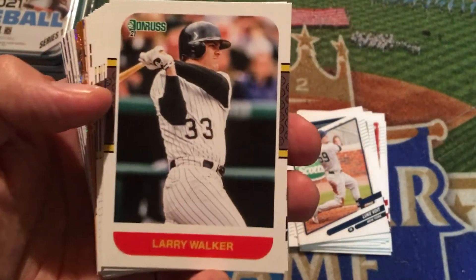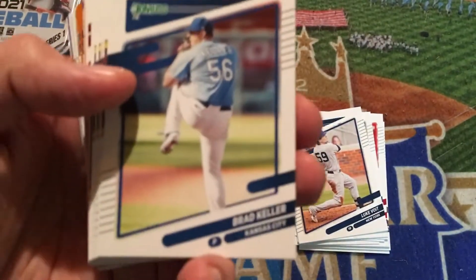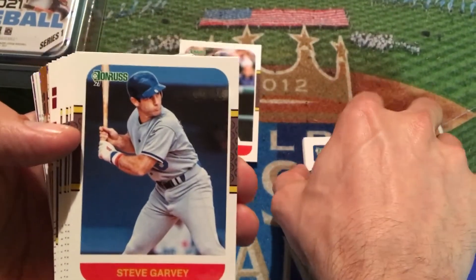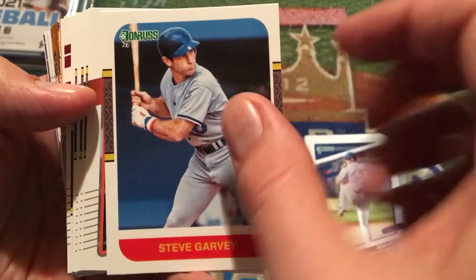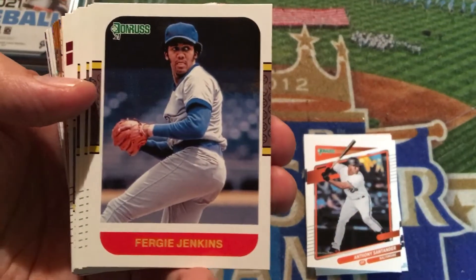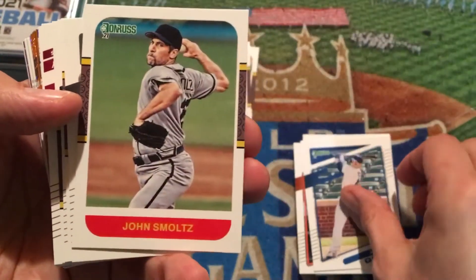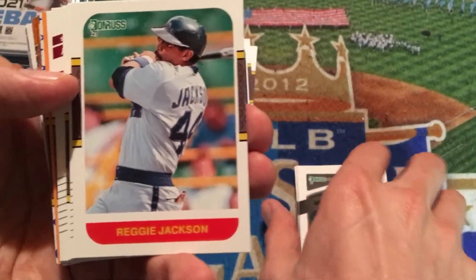Now we're getting to some of the inserts — the old school Donruss designs with old school players. There's Hall of Famer Larry Walker in his Colorado Rockies jersey, although you couldn't tell because there's no logo on it. Brad Keller has been struggling for my Royals, but he finally pitched a lot better today as they beat the Angels. Here is Steve Garvey — that's an old throwback. Look at those cool wristbands, back in the day. We've got Anthony Santander, hitting in the middle of the order for the Orioles — underrated player. There's Hall of Famer Fergie Jenkins. Anthony Rizzo. John Smoltz — I love what he does on MLB Network, Hall of Famer himself.